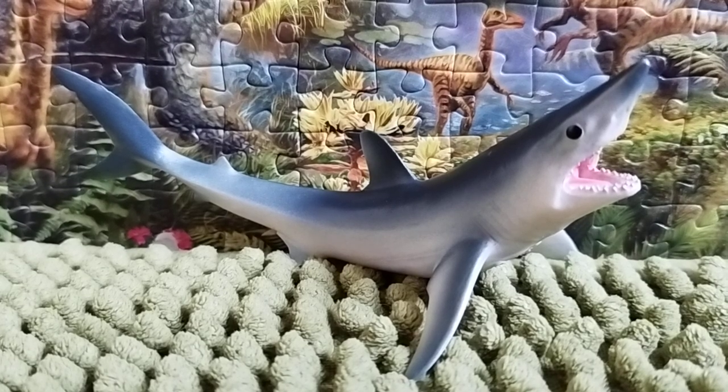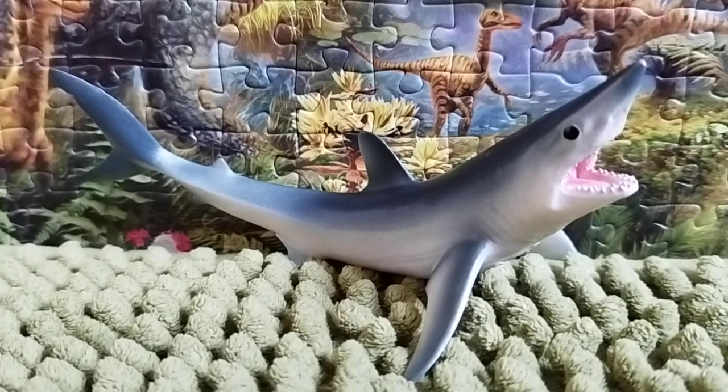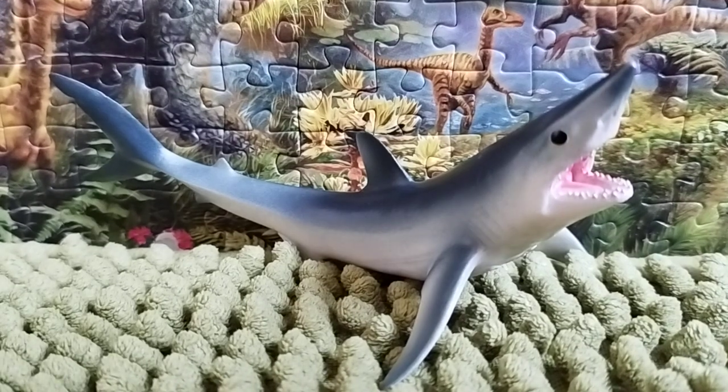Hi everyone, this is Dino Sasha here and welcome back to another review. Today we're gonna take a look at the figure — it is the CollectA 2014 Short Fin Mako Shark.